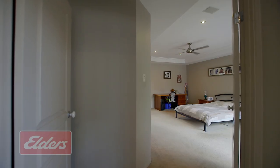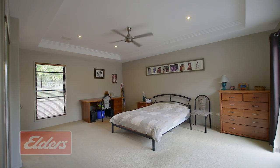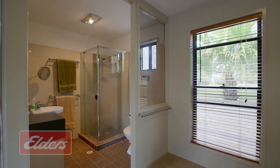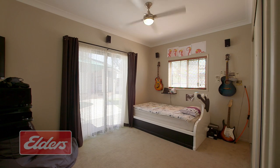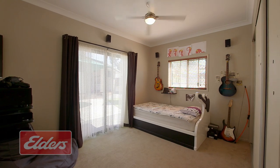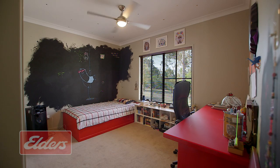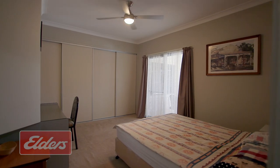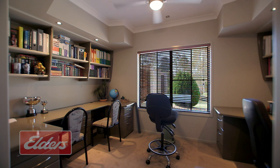The double door entry to the master bedroom says it all. It's a very spacious room with a large fully fitted walk-in robe and well-appointed ensuite as you might expect. The other bedrooms are also similarly spacious with huge built-in robes. Bedroom 2 has a 4-door built-in robe while bedrooms 3 and 4 each have a triple built-in — so big rooms with big robes — and a dedicated study as well.